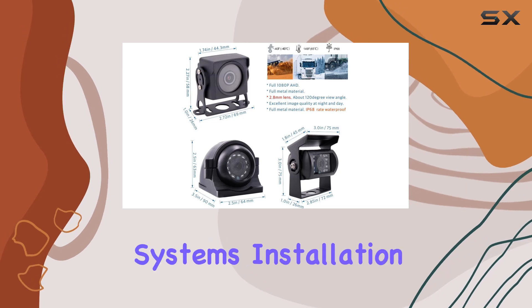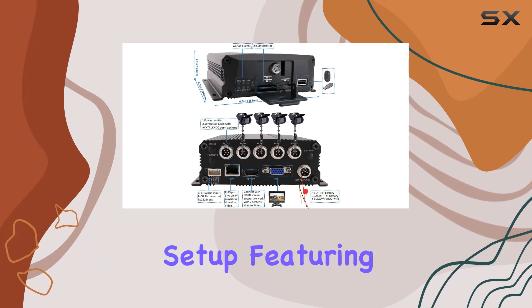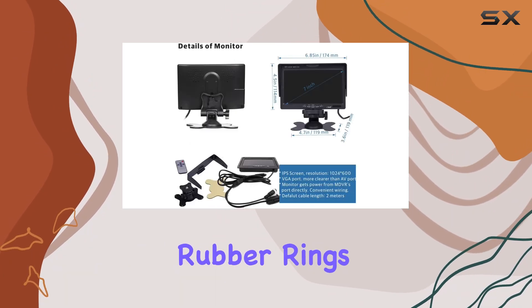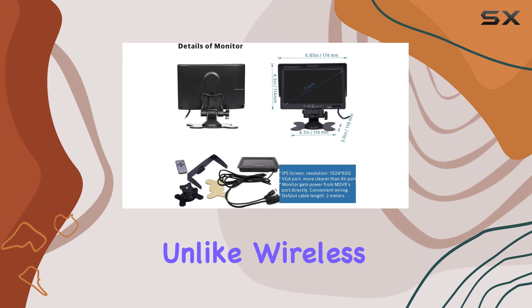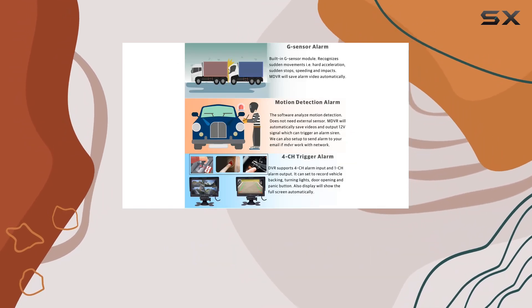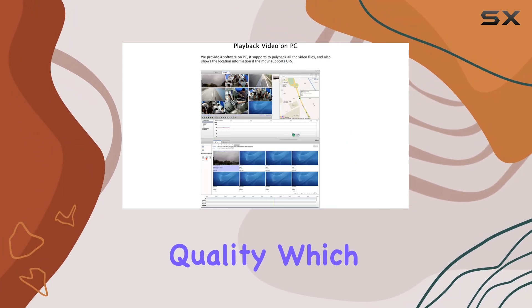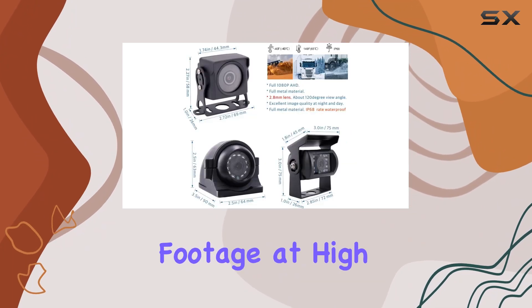The system's installation process is straightforward, thanks to its plug-and-play setup featuring 4-pin connectors with waterproof rubber rings. This means that unlike wireless systems that might drop frames or become unstable at higher speeds, this wired system maintains stable, consistent video quality, which is critical when capturing footage at high speeds.